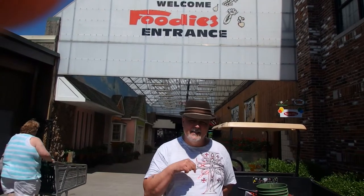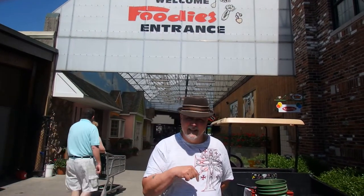Hey guys, this is Chico with He Provides Homestead. We're not on the homestead today. We are in Fairfield, Ohio, which is just a little north of Cincinnati. We are at Jungle Jim's International Market — I'll give you a link to their website in the description box below.